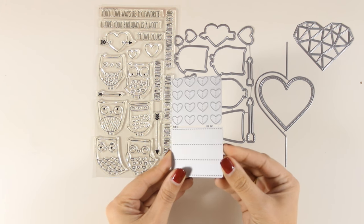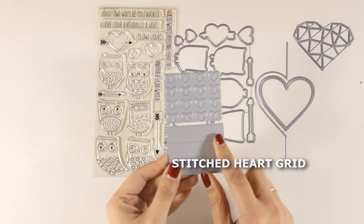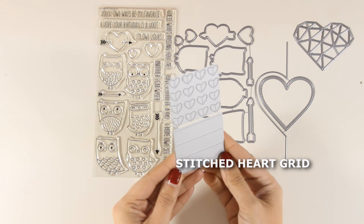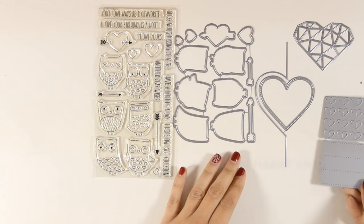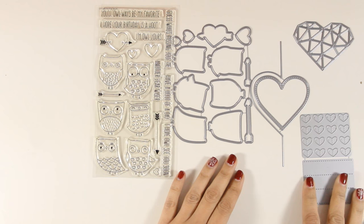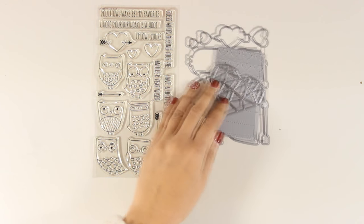There is also this new and very cool die called Stitch Heart Grid. It consists of two parts — one part cuts out tiny little hearts with a stitch in the middle, and the other part only stitches the paper. You can inlay hearts with cardstock or use the negative of the grid for dimension.